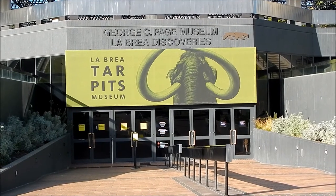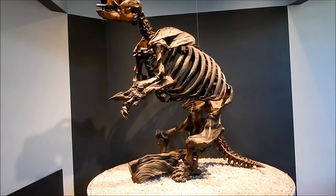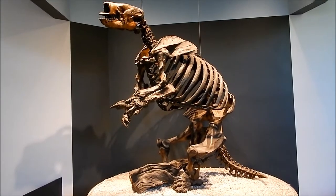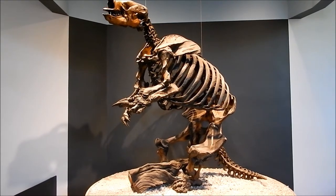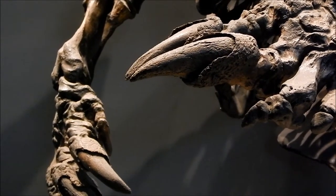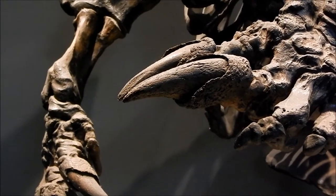We're about to go inside the museum. Here's a beautiful specimen of Harlan's ground sloth. These animals weighed around 1,500 pounds. Here's a close-up of the large claws.